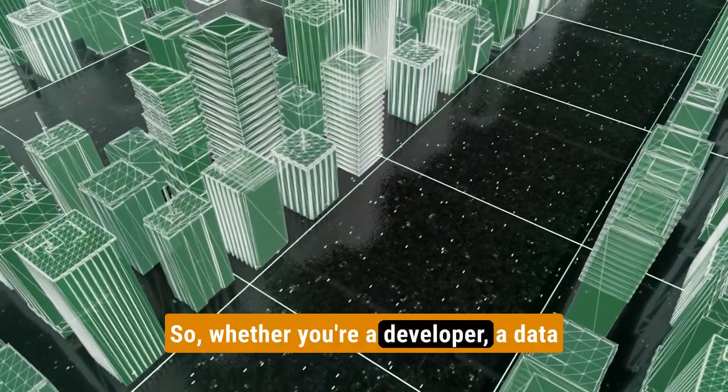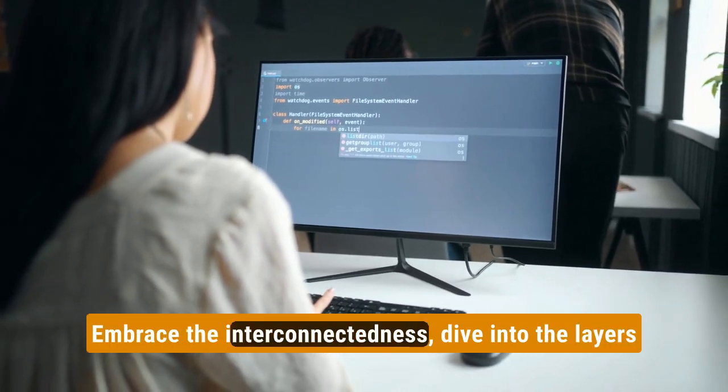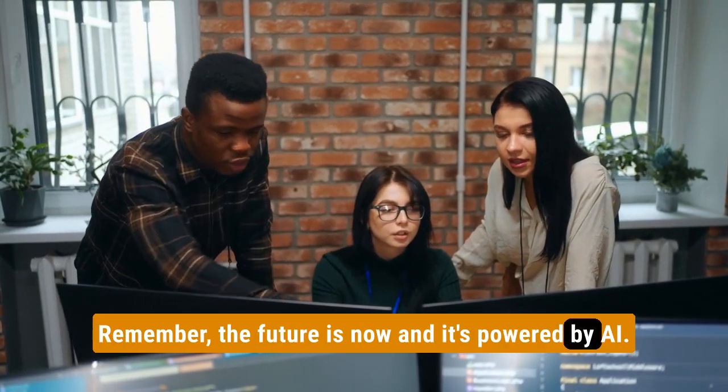Whether you're a developer, a data enthusiast, or a problem solver, the AI technology stack has a place for you. Embrace the interconnectedness, dive into the layers, and join the exciting world of AI. Remember, the future is now, and it's powered by AI.